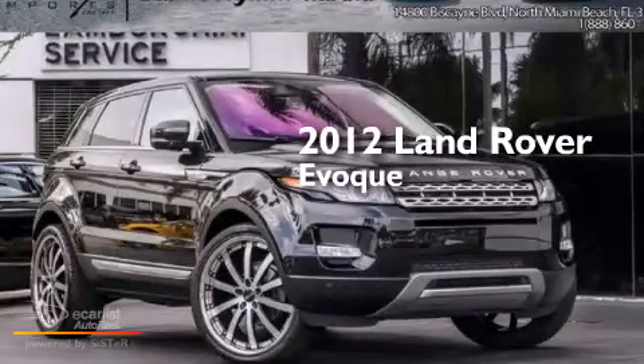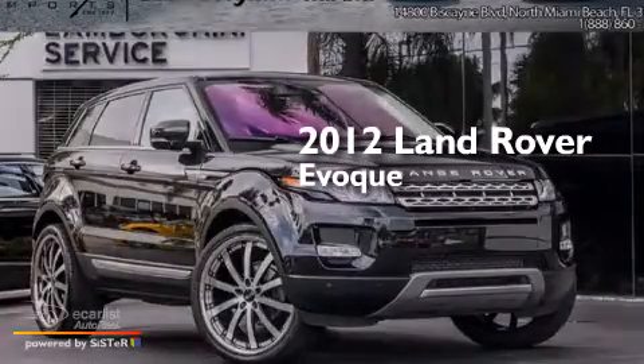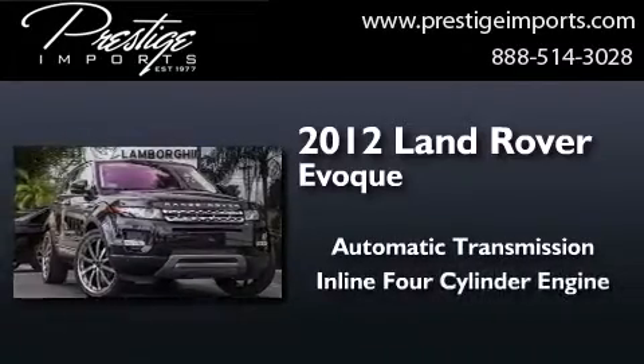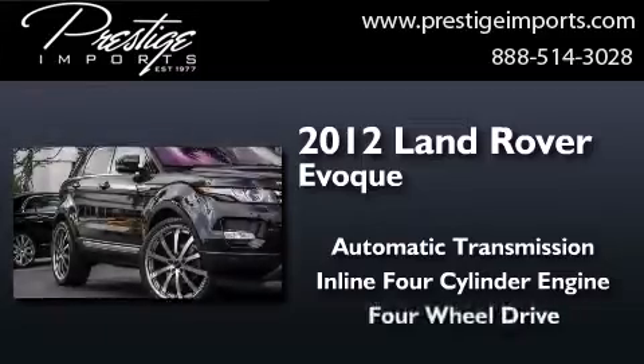This is a 2012 Land Rover Evoque. This crossover has an automatic transmission, an inline four-cylinder engine, and four-wheel drive.